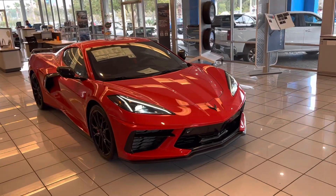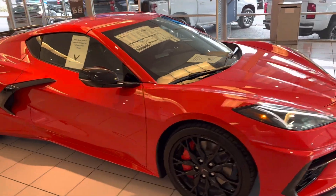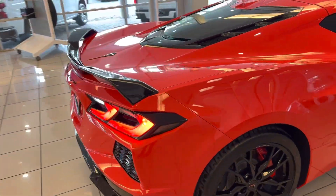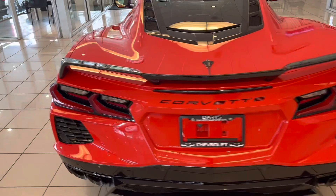Hey, good morning guys. This is Joe with Davis Chevrolet in Gainesville. Just wanted to send out a very special vehicle that we just got in. This is a 3LT Coupe, a Corvette Stingray, a brand new 2023.